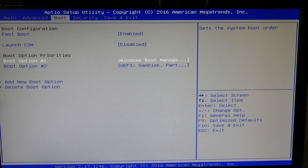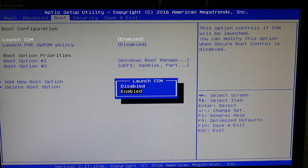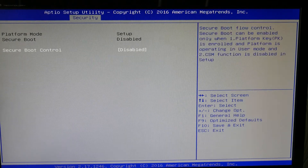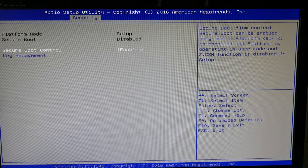Also, make sure all your USBs are no longer attached to your computer, as this can also cause this problem. Next, make sure that CMS is disabled, then go over to Security and make sure Secure Boot is enabled, and try restarting your computer.